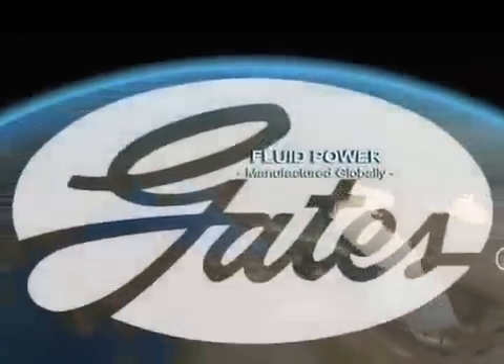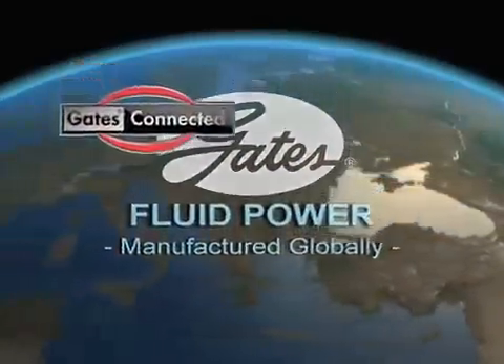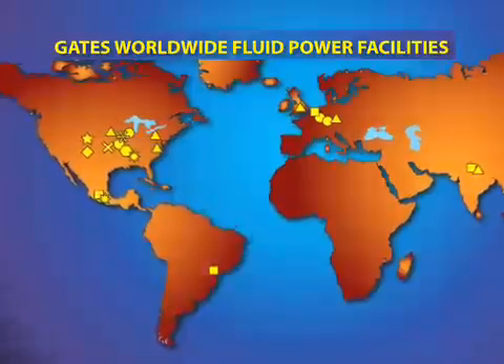At Gates Corporation, you get more than just the right industrial hose assembly for your application. You get an end-to-end solution — an integrated package of products and services to solve your toughest transfer challenges.